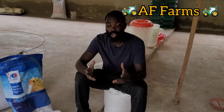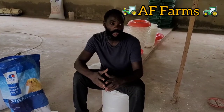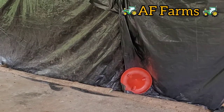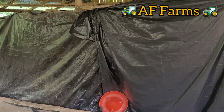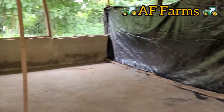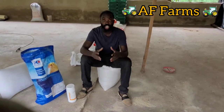So the first day when the chicks came, we set up our brooder house — as you can see, our brooder house over there. It's in the same building that they're going to be in when they grow. Then after that, we put our equipment and everything and we put the heat inside.